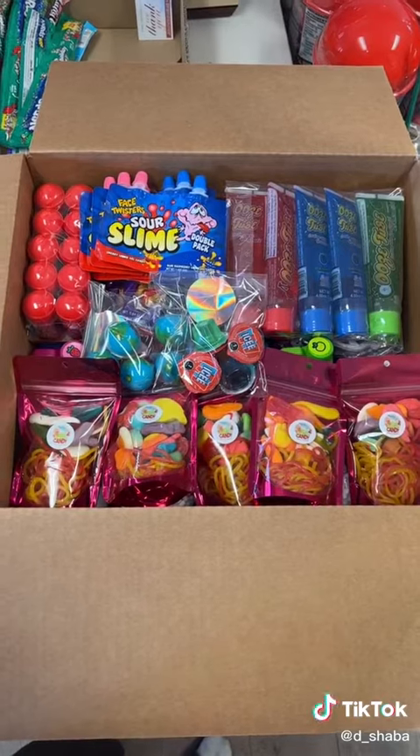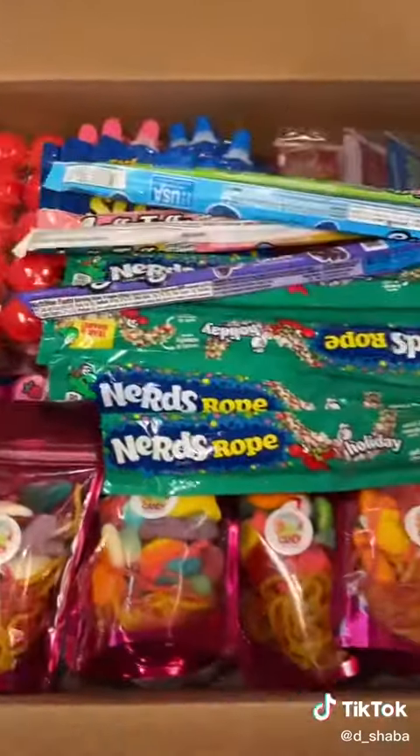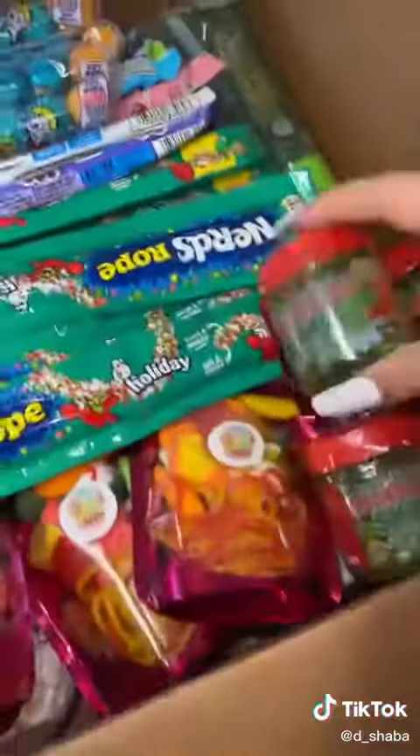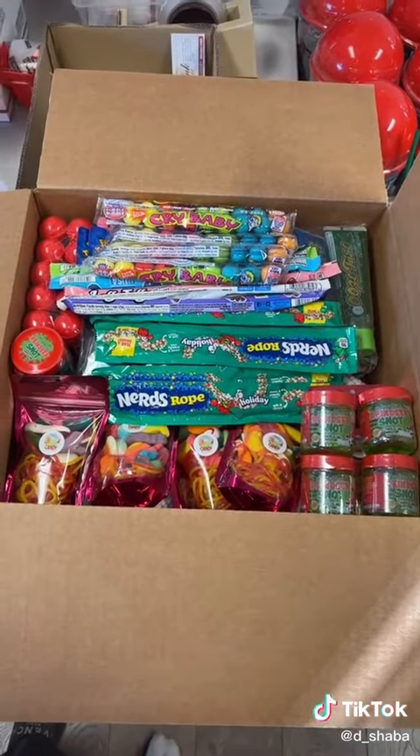This was a huge order and I'm still not done, but look how pretty it looks. Okay guys, it's all ready — let's go pick her out a few free extras.